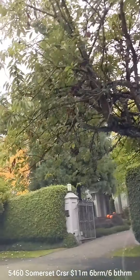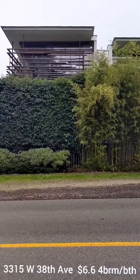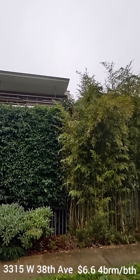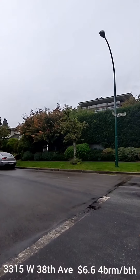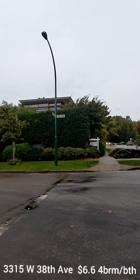3315 West 38th has been on the market for a long time, likely overpriced — it's a custom-built home with designer architects, beautiful landscaping, lots of privacy, but a smaller lot with tons of character. 3392 West 35th has nice shingles and is an okay house, but I don't think it's the one for you guys. The street is a little bit underwhelming as well.